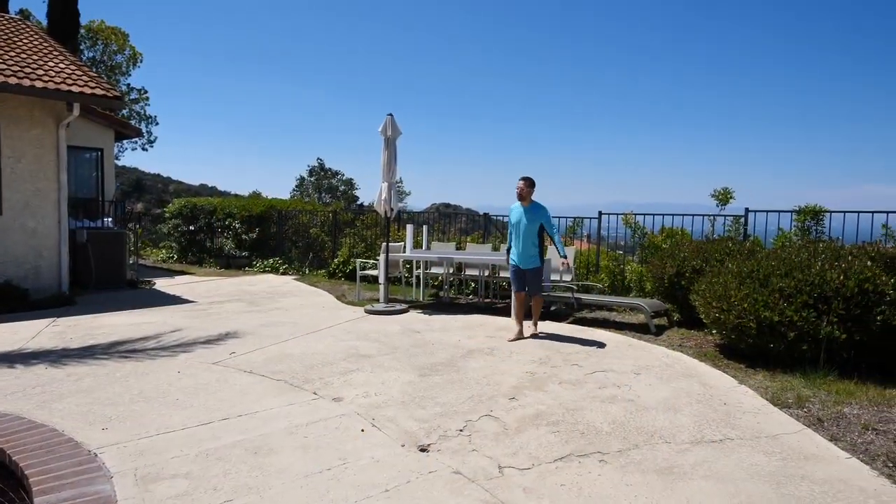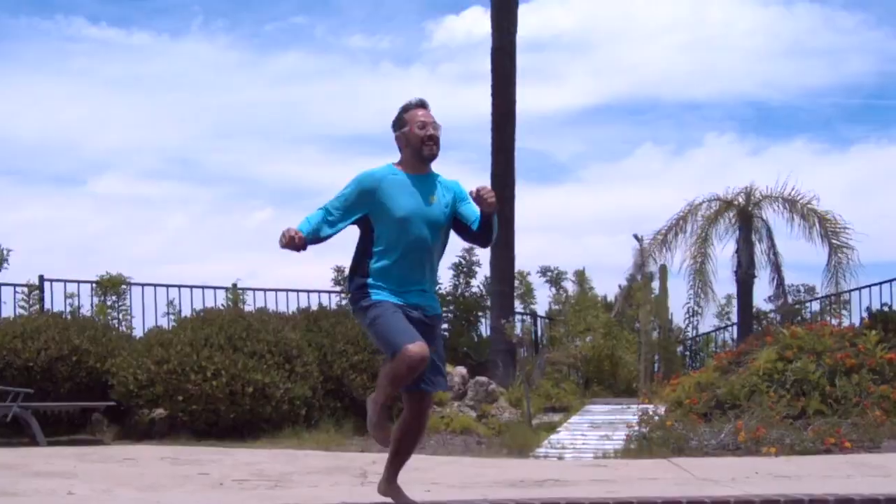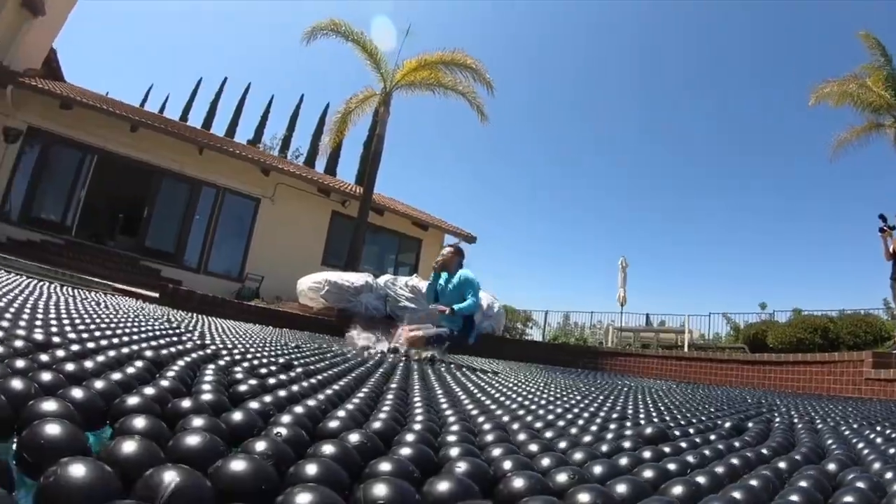I'm gonna jump in and try to swim with them.